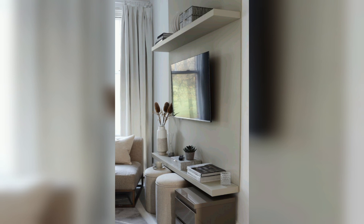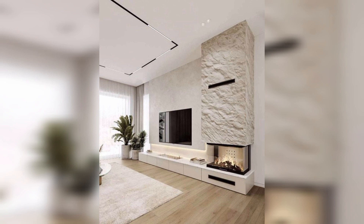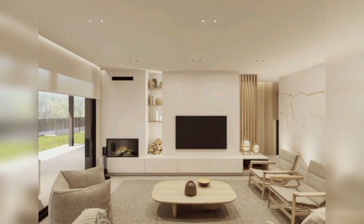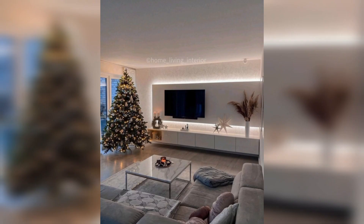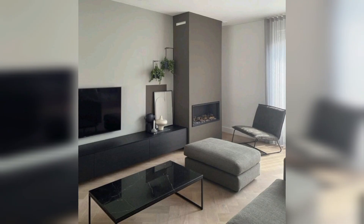Next is metallic finishes — opt for metallic paint or panels to add a touch of sophistication. Next is custom wall molding — design intricate wall molding around your TV to enhance elegance.